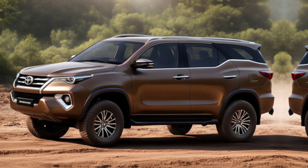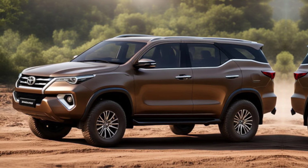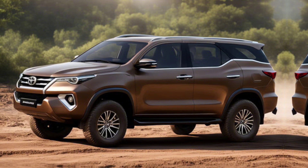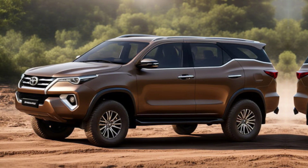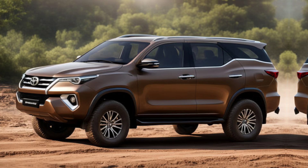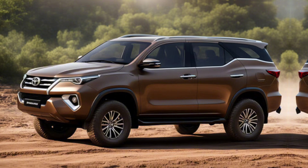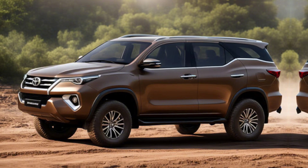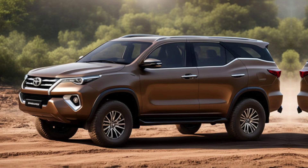Stepping inside, the Fortuner's interior is all about luxury and technology. The dashboard has been revamped with a larger 12.3-inch infotainment screen that supports Apple CarPlay and Android Auto. The materials feel premium, with leather upholstery and soft-touch surfaces throughout. The second and third rows offer ample space, ensuring comfort for all passengers.